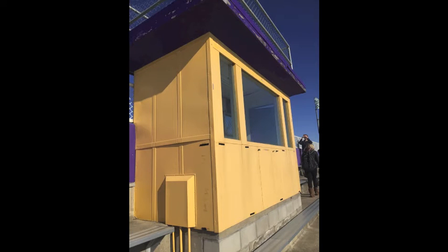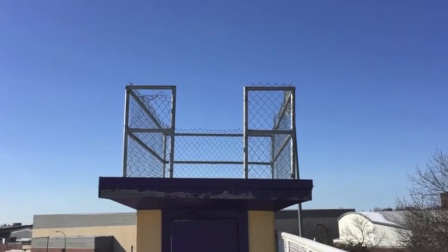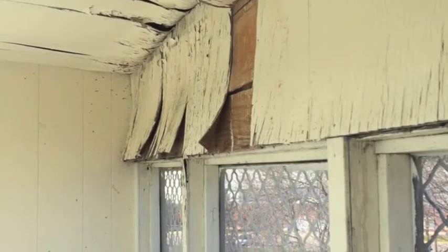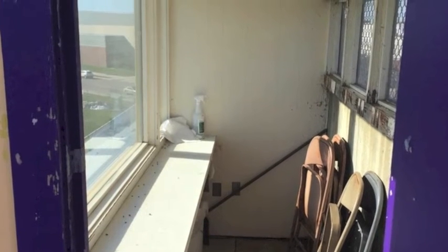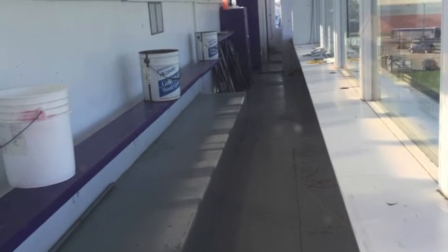One thing our group would change about the stadium is to either renovate the current or install completely new suites and press boxes above the bleachers. We noticed the current ones are destroyed or beat up pretty bad, and according to Corey Poppitz, most NSIC schools have up-to-date suites and press boxes for media and sponsors to enjoy the game.